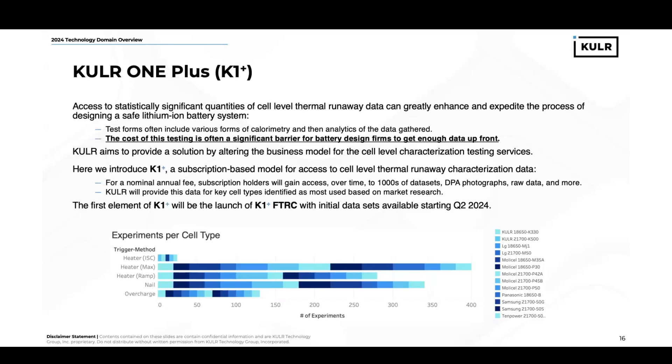Naturally, with all these techniques, we gather quite a bit of data that's valuable to our customer base. However, what we've realized over the past few years, as we've acquired this IP and worked with our private label customers, is that access to statistically significant quantities of cell-level thermal runaway data can be difficult. And that's a problem, given that that data can greatly enhance and expedite the process of designing safe lithium-ion batteries. The cost of testing is often a significant barrier for some battery design firms to get enough data upfront to develop a safe system.